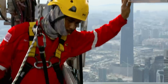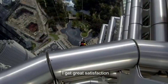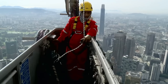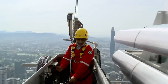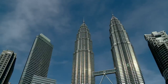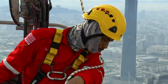For window cleaner Muhammad, it's the perfect career. After 30 minutes they arrive on level 65, 226 meters above the ground. Ahead of them: 70 dust and pollution-coated windows. Time to get tooled up — but at this height, drop anything and it could pose a serious risk to anyone below.